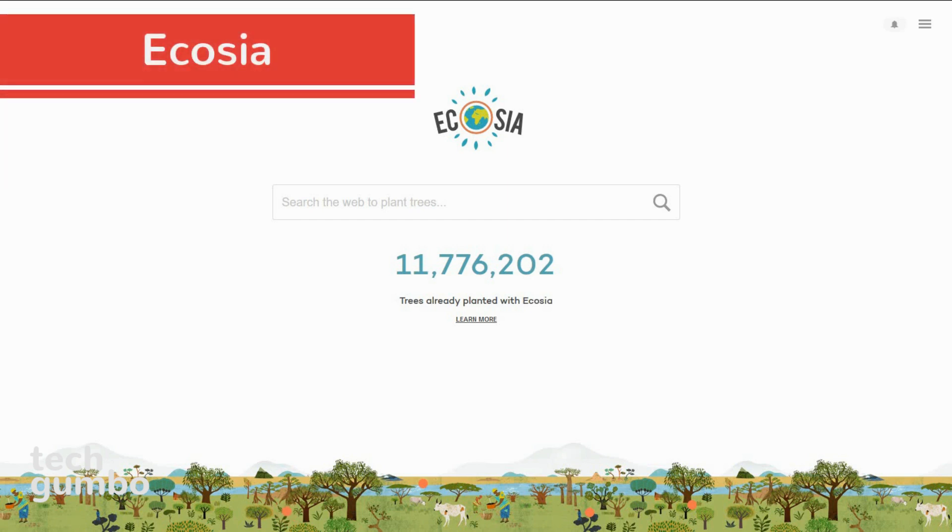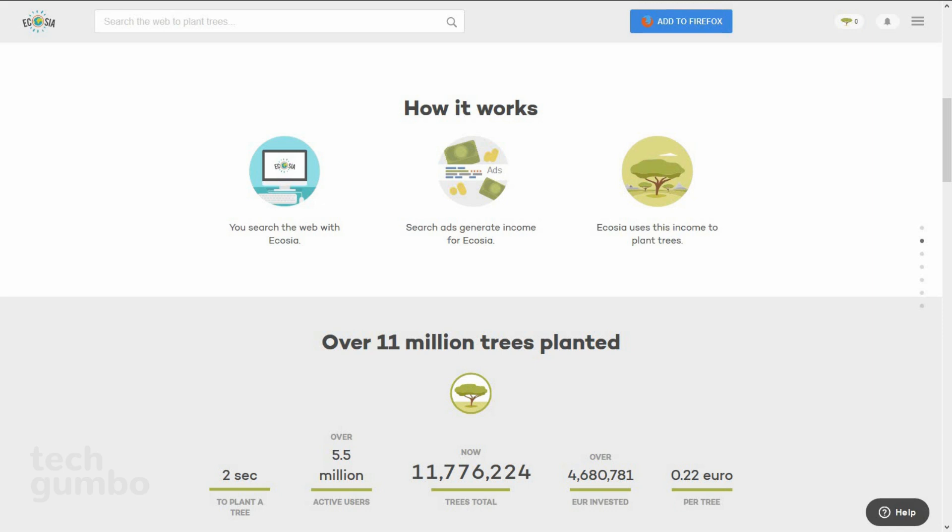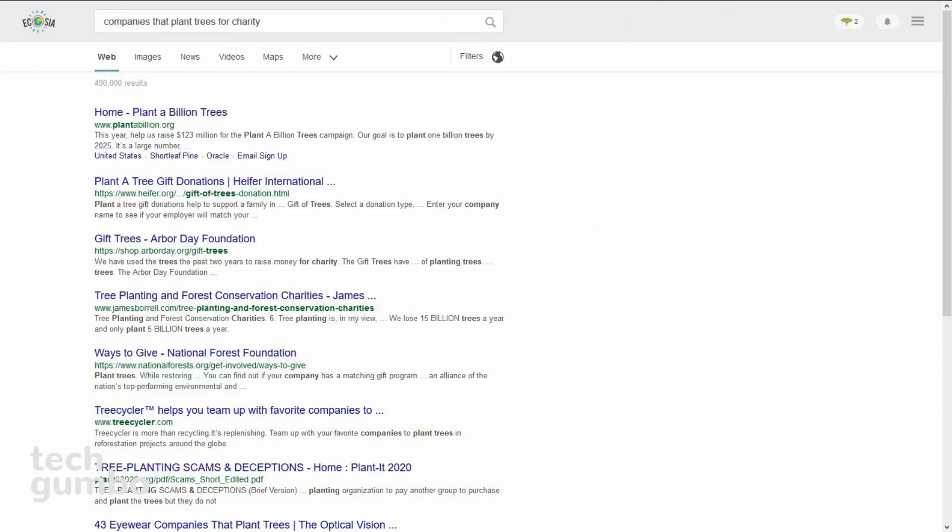Ecosia is a search engine with a purpose that was founded in 2009. Their purpose is to plant trees with income that is generated by ads. Since they've launched, they have planted over 11 million trees. Ecosia's search results are powered by Bing along with their own search algorithm.